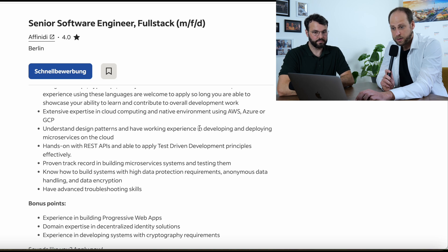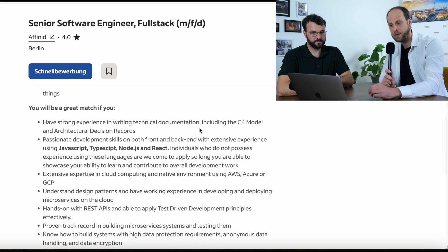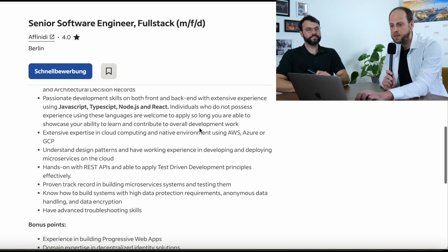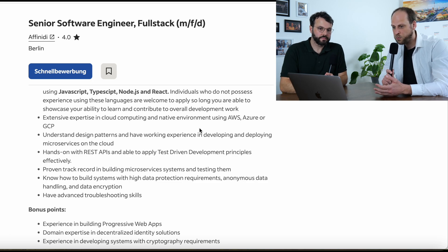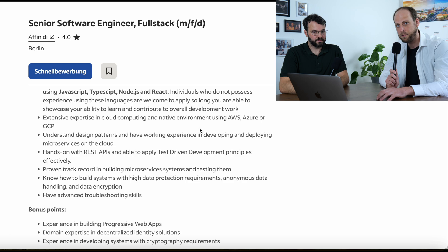Hands-on experience with REST APIs and applying test-driven development principles. They're looking for TDD, writing clean code, unit tests, and integration tests. In the first point they also mentioned you need strong experience writing technical documentation. So they're looking for someone who can write clean code and document it effectively — they clearly follow a very structured approach. If you don't know what TDD is or how to write unit tests, that's the first thing you need to look up. Check SOLID principles and other best practices for writing clean code — this is absolutely key.